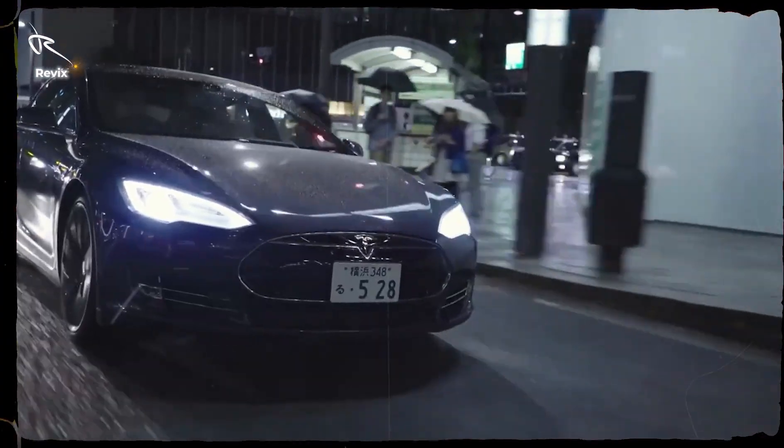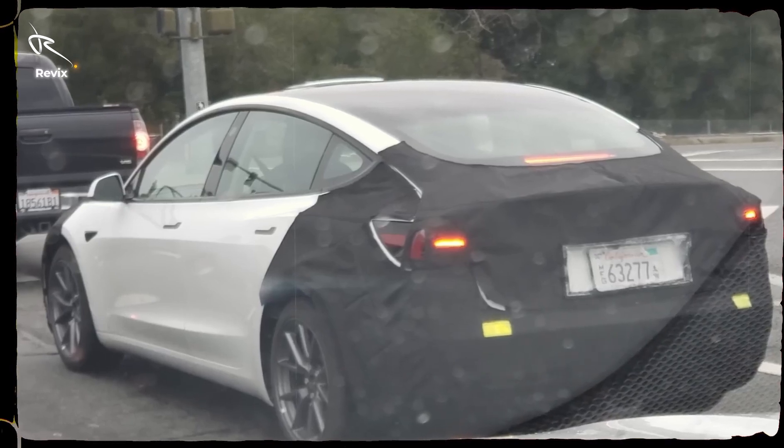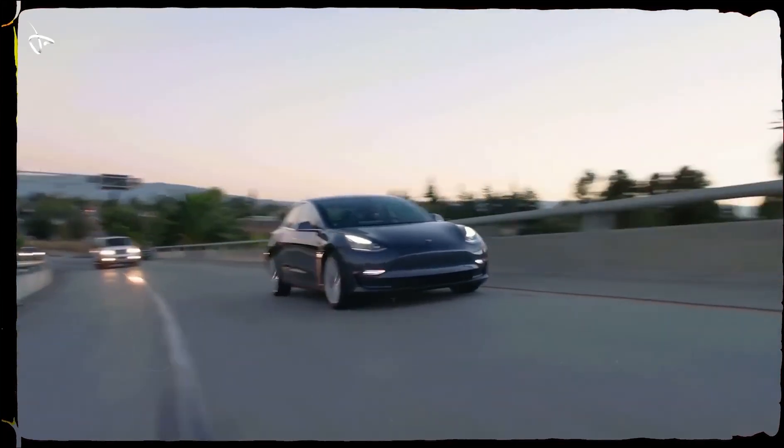And it's not just speed. The dual-motor setup delivers precision handling and insane stability. Rain, snow or sun, the Model 3's got you covered, making every drive an adrenaline-pumping experience.